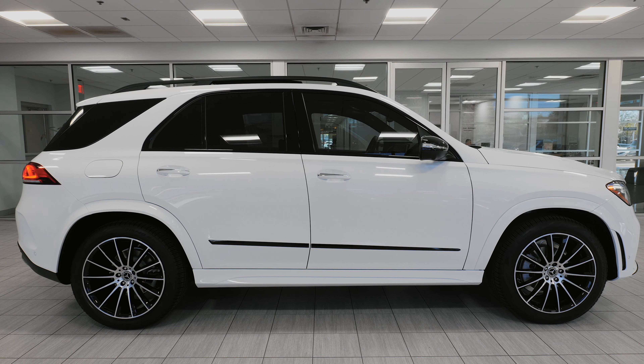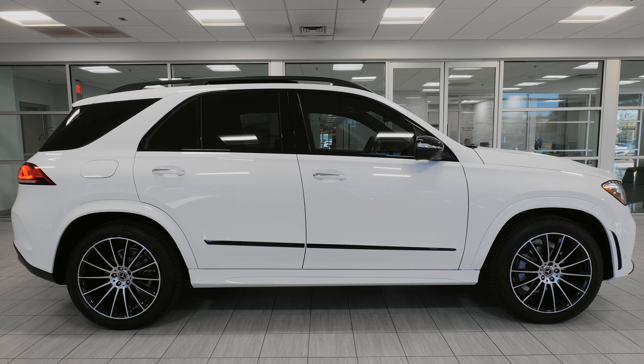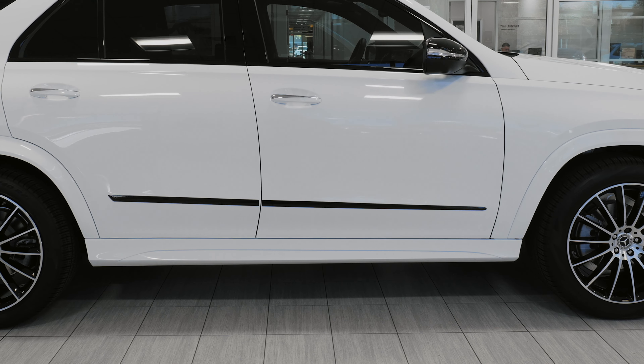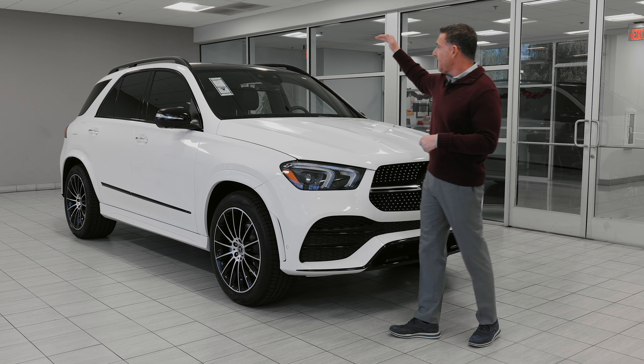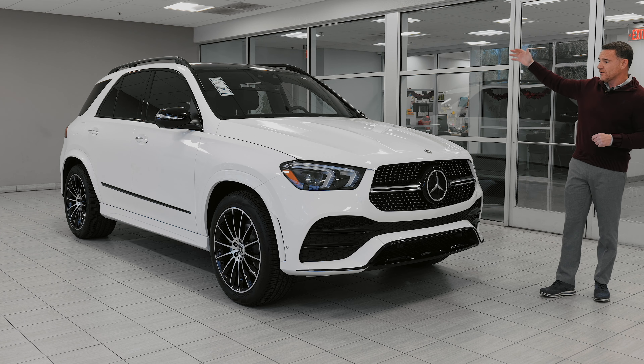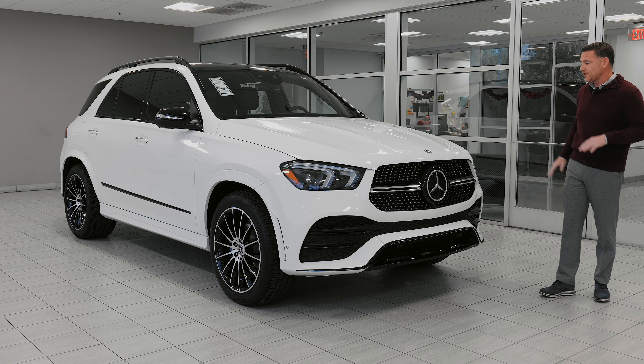Around the side, you can see the large multi-spoke wheels. We accented the side with that door edge guard rocker panel in night black as well. On the roof, there's a full glass panoramic sunroof. The roof rails also go black with the sports package and night package theme.